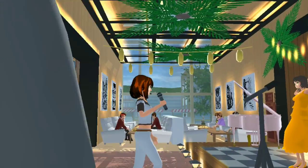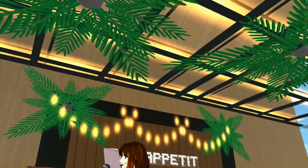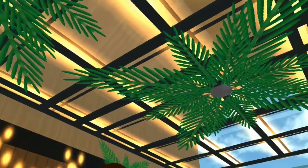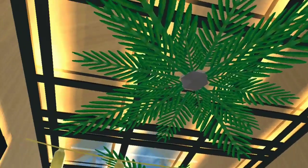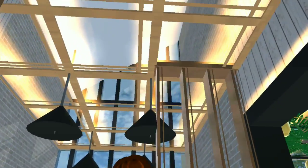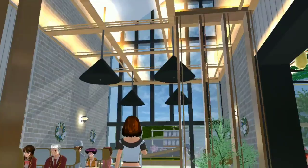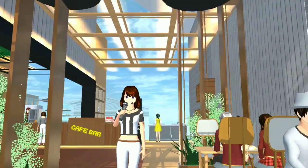Biar lebih klasik aja mungkin ya. Kalau kalian lihat ke atas, bakal lihat atap atau plafon seperti ini. Plafonnya aku buat secantik dan seestetik mungkin dengan pakai palm tree dan lampu-lampu. Aku pakai shelf yang aku tipisin dan gepengkan, terus tinggal diatur menyilang seperti ini.